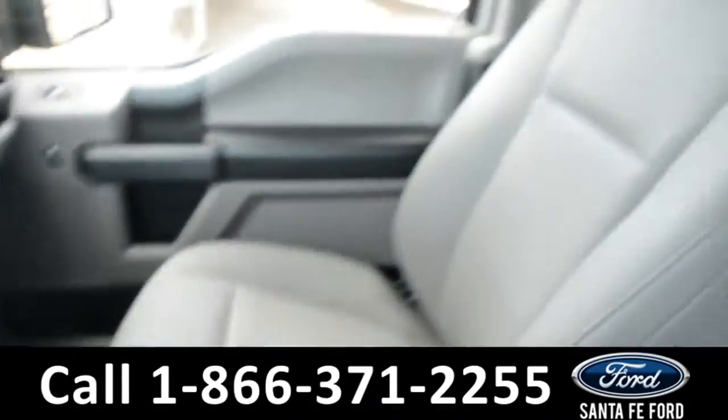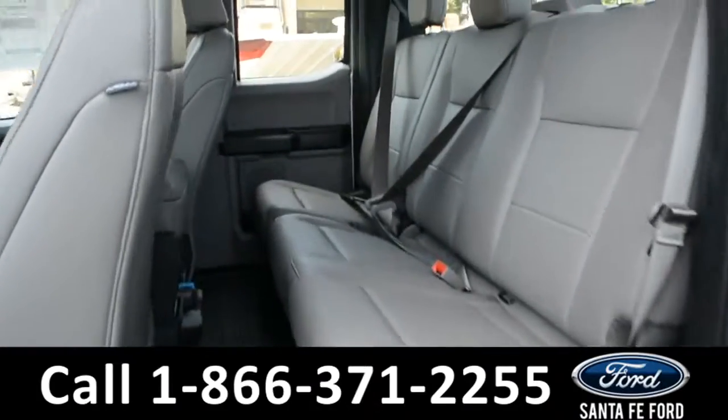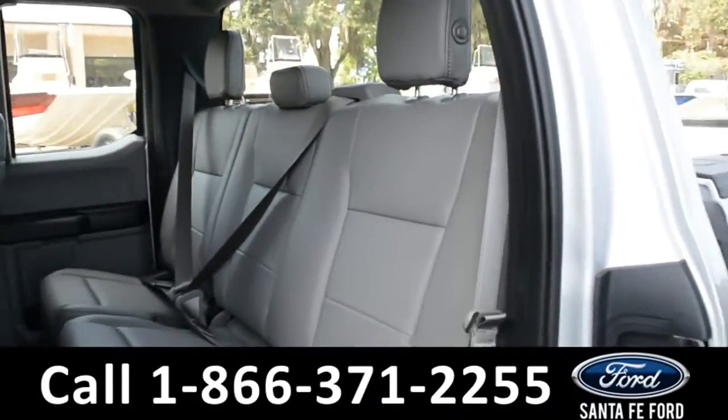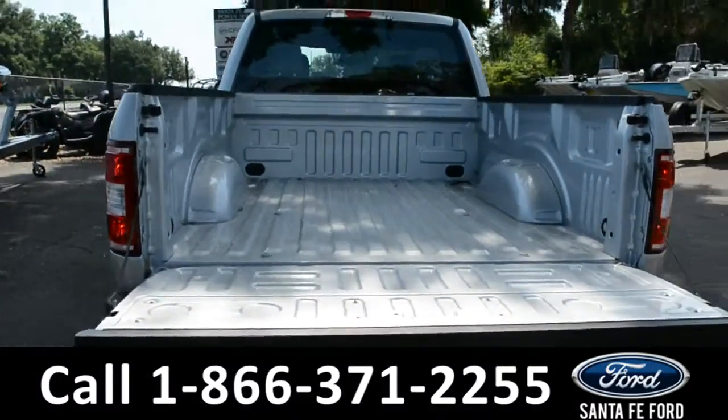Now let's take a look at the back. Here's a closer look at the back row, and at the bed of the truck.